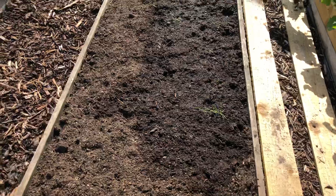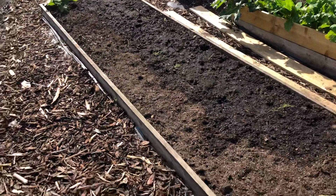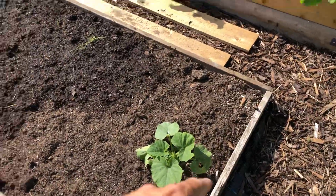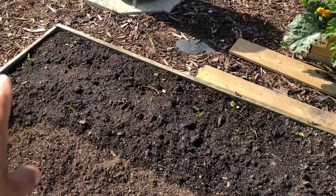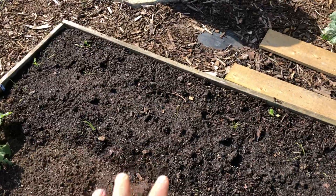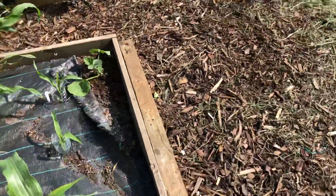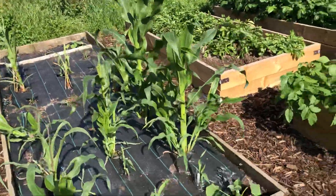This bed did have all of my broad beans in it but that's now been cleared. I have a squash on one corner, and I've started to put some onions out but I think I probably went a little too early with these spring onions. I should have left them in trays a bit longer, but live and learn.